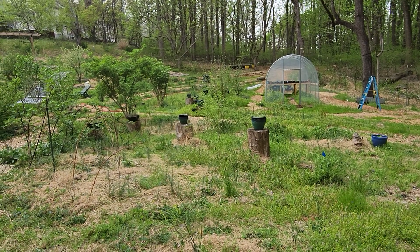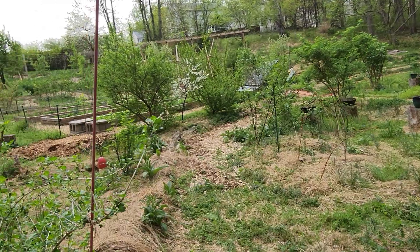It's Friday, April 14. Gonna do a little walk around the garden to show what's going on.